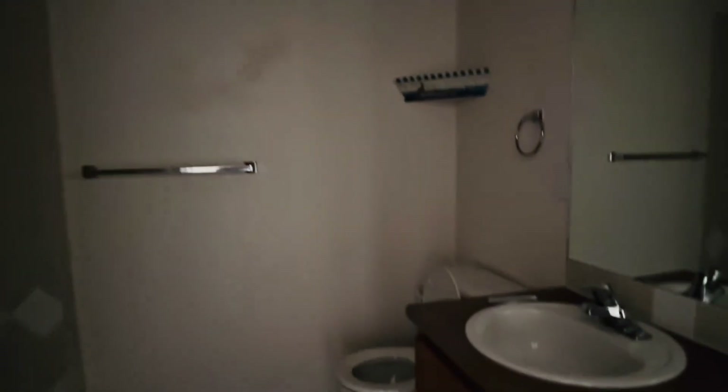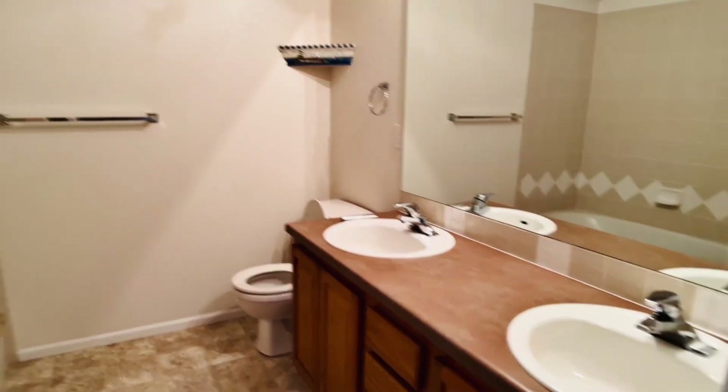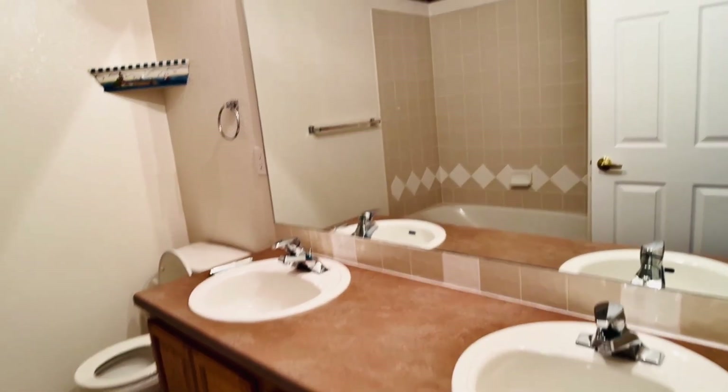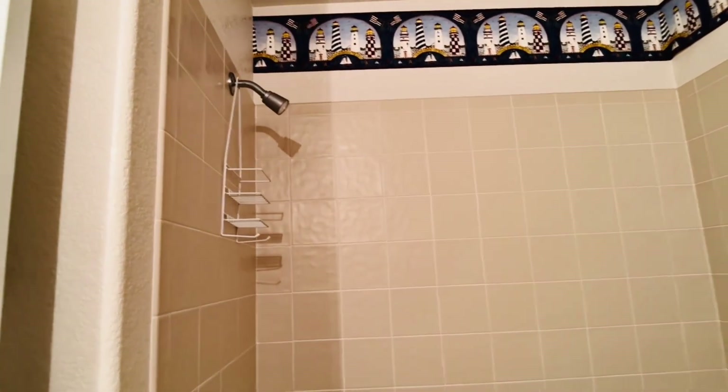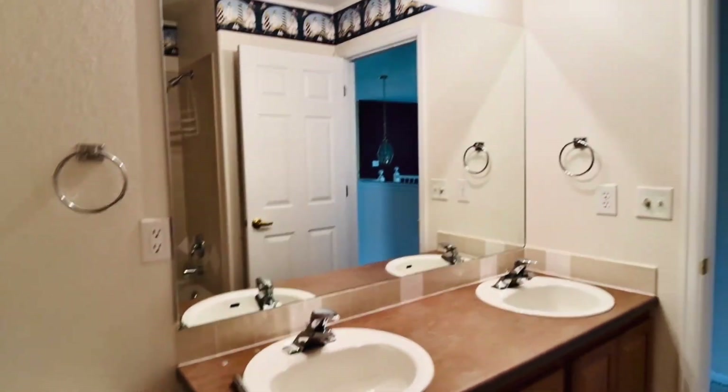Linen closet. So we already have the powder room, and then this is a bathroom shared with these two rooms. It has a double sink, toilet, and a tub-shower combination. The bathroom as well is spacious.